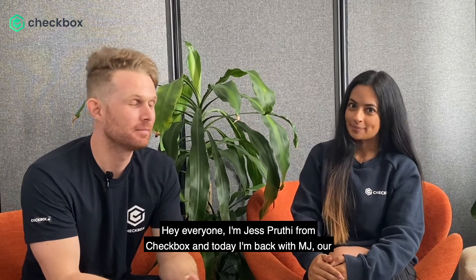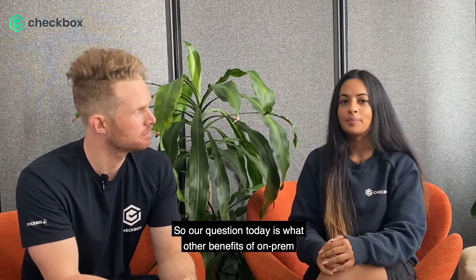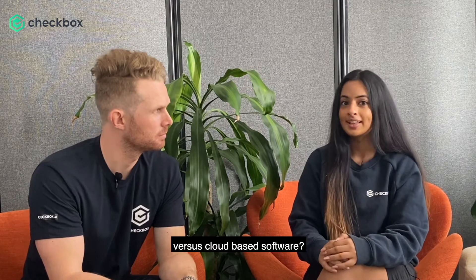Hey everyone, I'm Jess Paruthi from Checkbox and today I'm back with MJ, our senior solutions engineer at Checkbox. Our question today is: what are the benefits of on-prem versus cloud-based software?